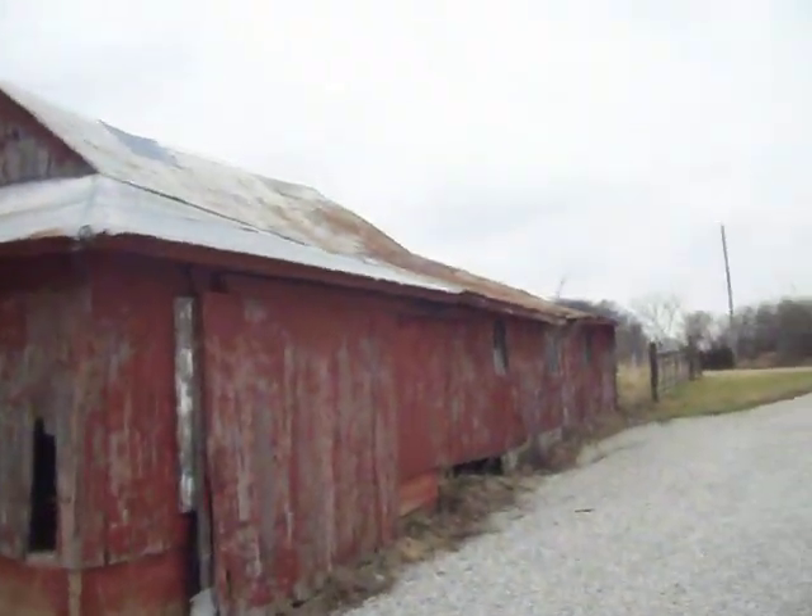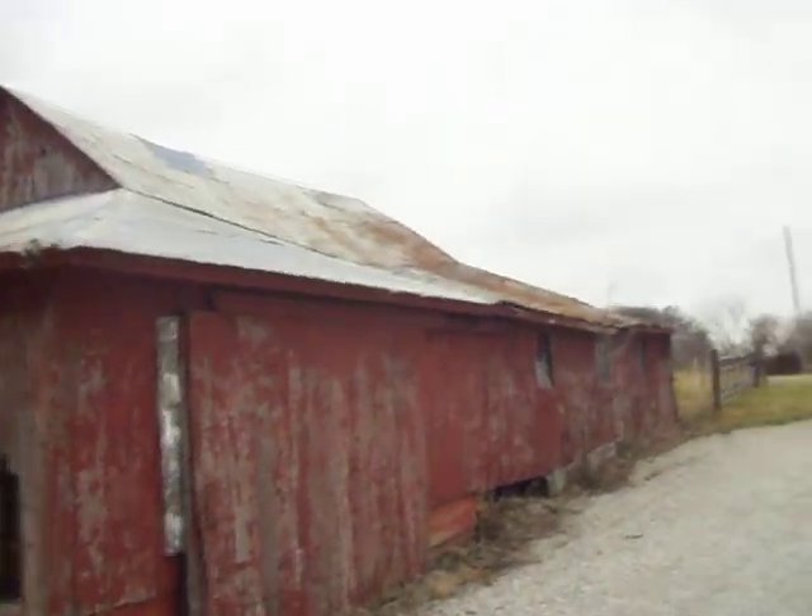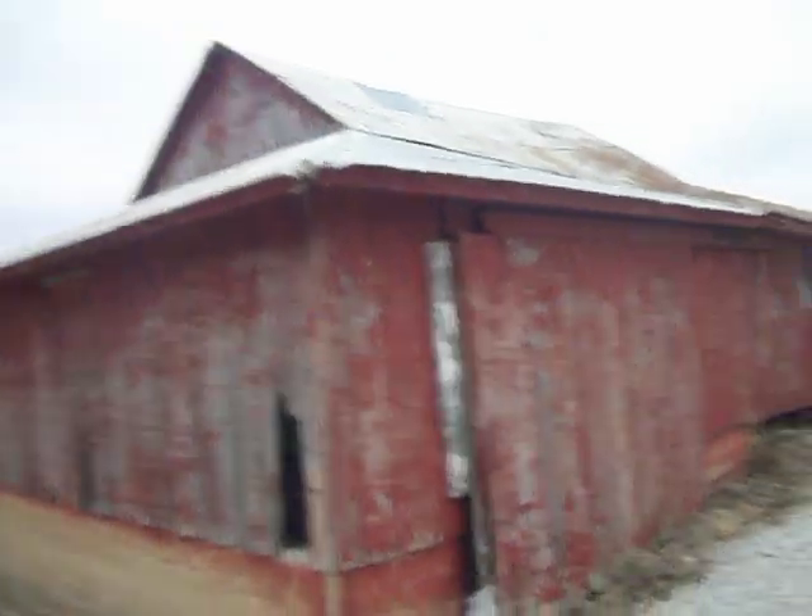Here's another old barn we're here to look at, to maybe tear down. I like this one — it has some red on it. We'll go inside.